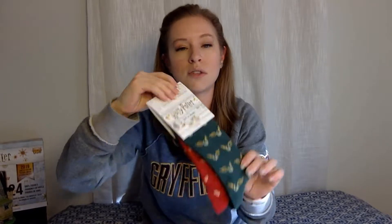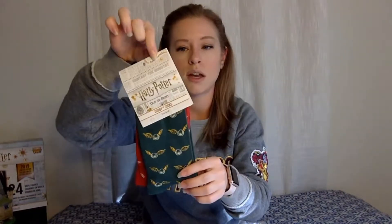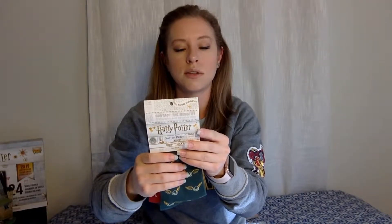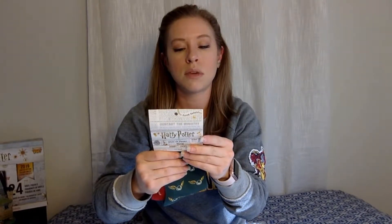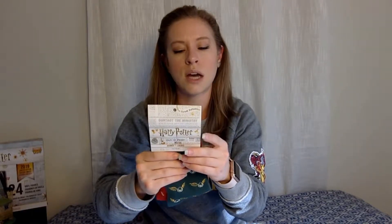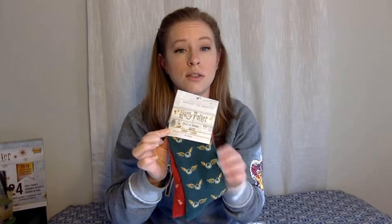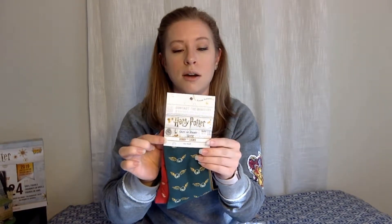This pair was $12 on the Out of Print website and it does look like it's officially licensed — it has the Warner Brothers and Wizarding World branding on them. They come in two sizes: smalls go from about a women's five and a half to seven and a half, and then a larger size from eight through nine for women's. I'll post the link to the website down below so you can explore yourself. These are so cute and I'm so excited to wear them.